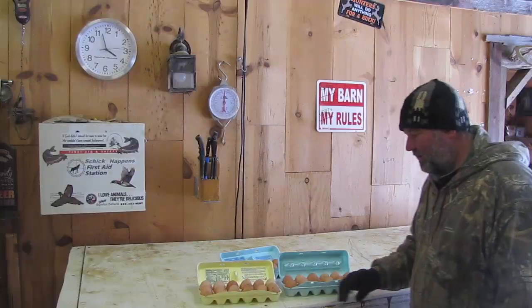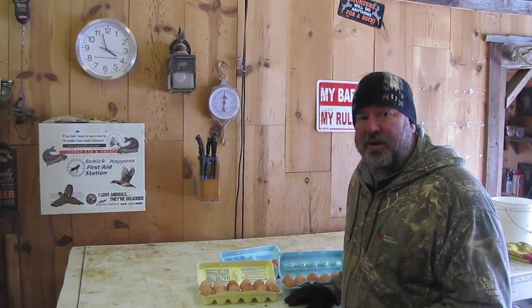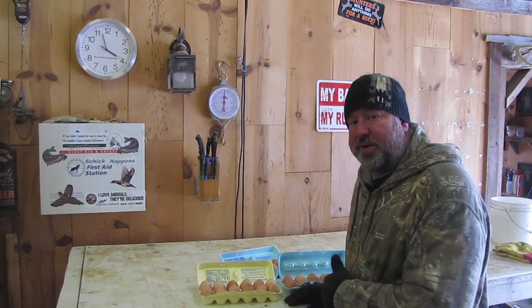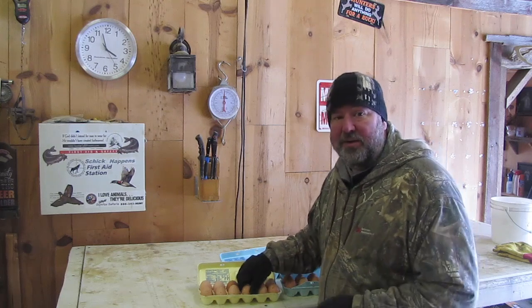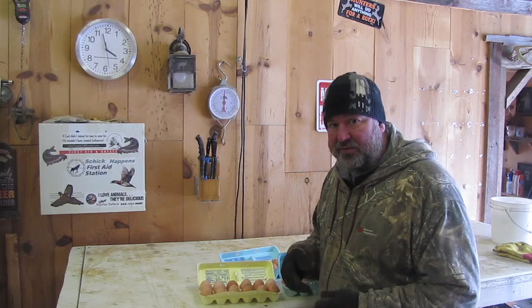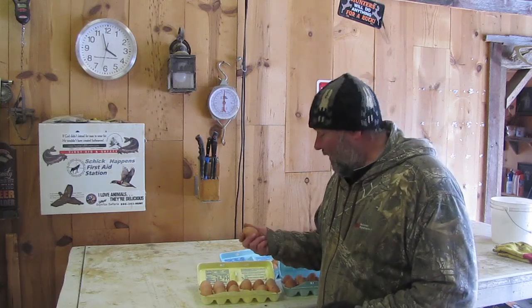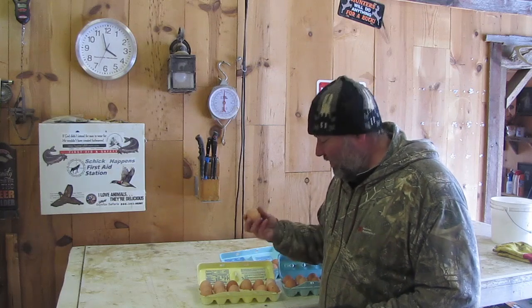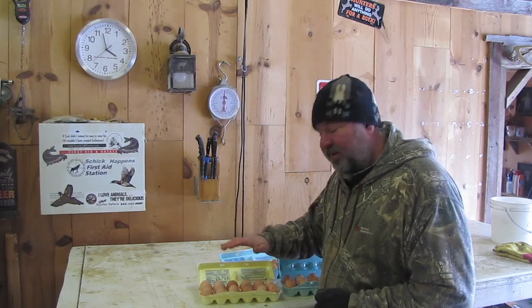Now, I know a lot of my subscribers are homesteaders and have raised chickens, so you probably already know this. I'm not telling you anything new, but for any of you that are starting out to raise chickens — when they do start laying eggs, they'll be small at first, but once they start going and they're laying a good amount of eggs — don't wash them.